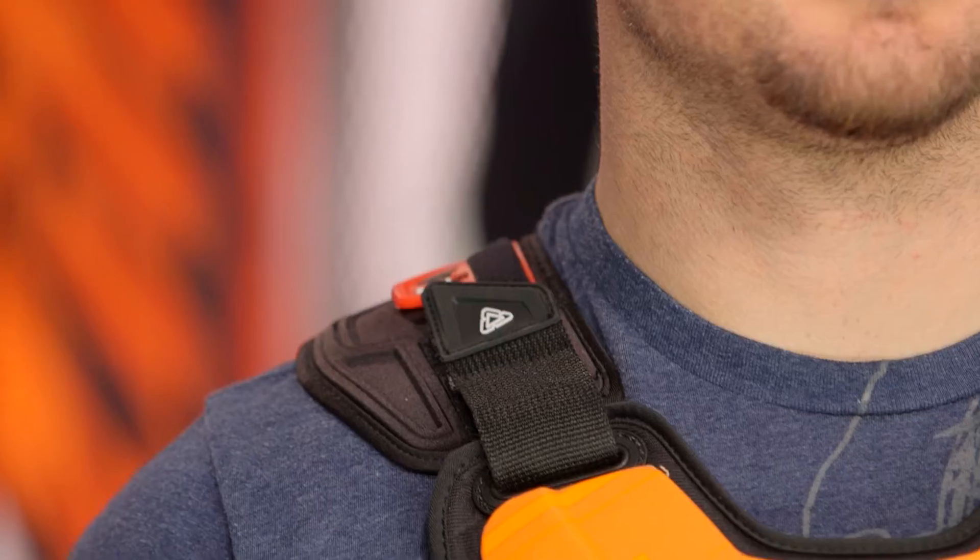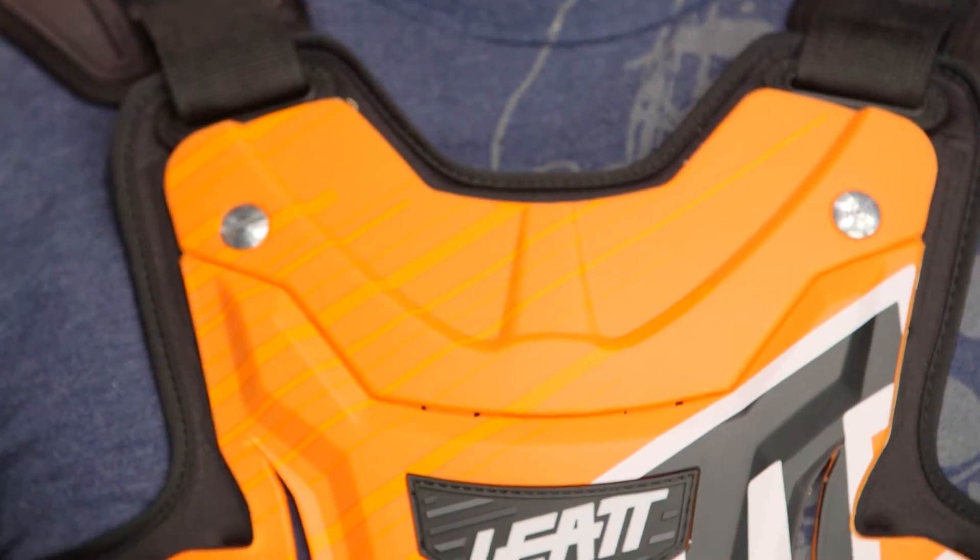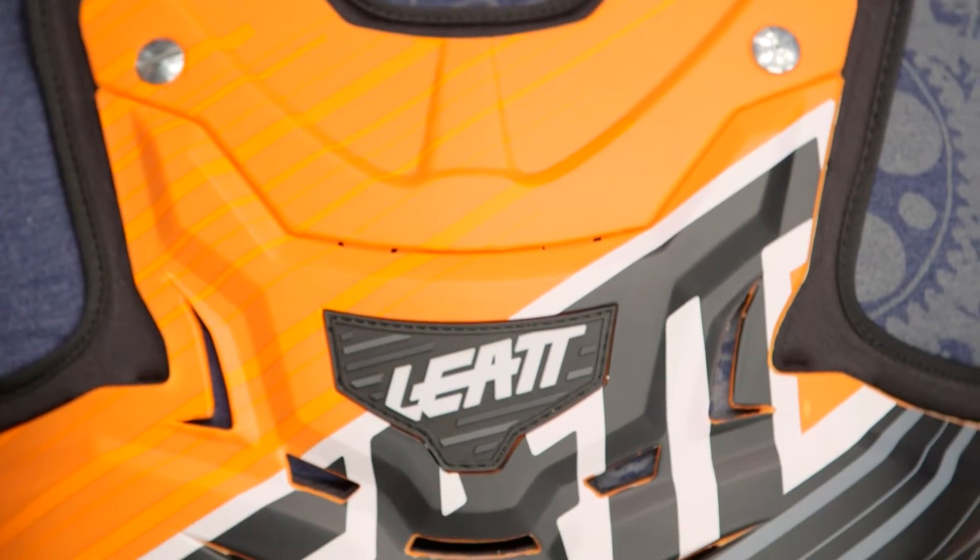There are a wide variety of different colors out there, and Juice has gone with the KTM colorway — white, black, and orange. So if you're a KTM rider, this is going to work nicely for you. But regardless of what you ride, Leatt's got you covered with a wide range of different color options.